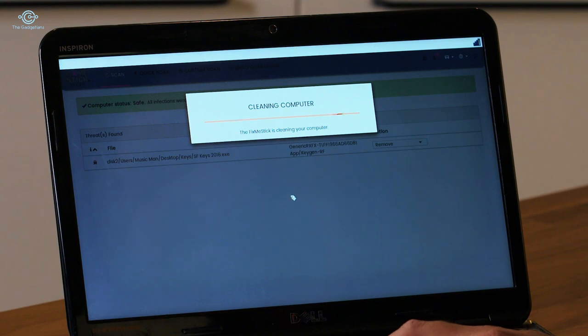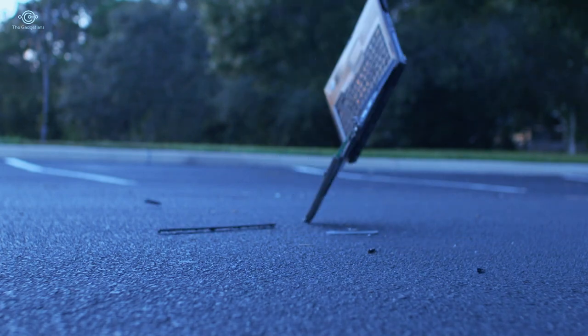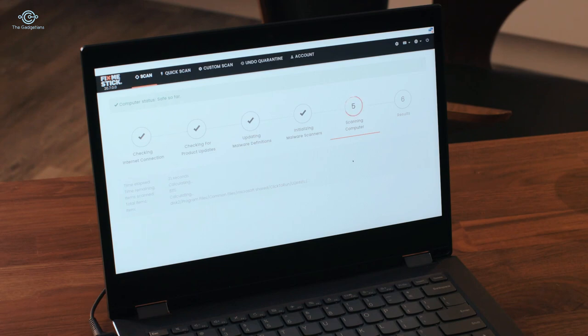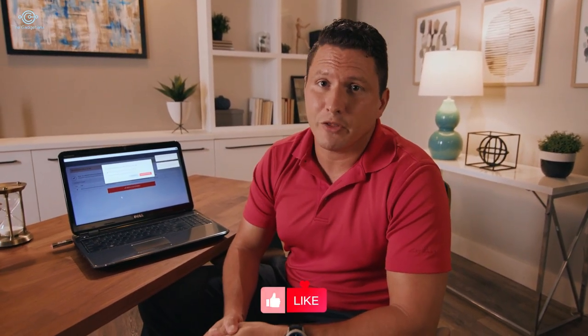FixMeStick combines 10 different antivirus engines from industry leaders such as Sophos, McAfee, and Avira. When it's all done, click the 'Clean Computer' button and no more viruses. Once your computer's clean, it runs faster and more efficiently. That old computer you have lying around that you think is slow and outdated — try FixMeStick on it. It also keeps itself updated with all the latest virus definitions, and you can use it on multiple computers. You can't do that with other antivirus programs. By the way, it works on Macs as well.